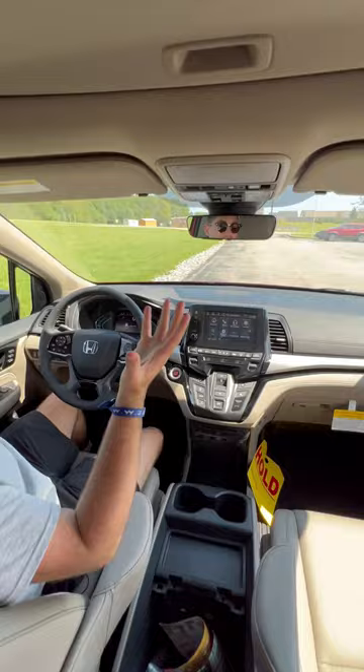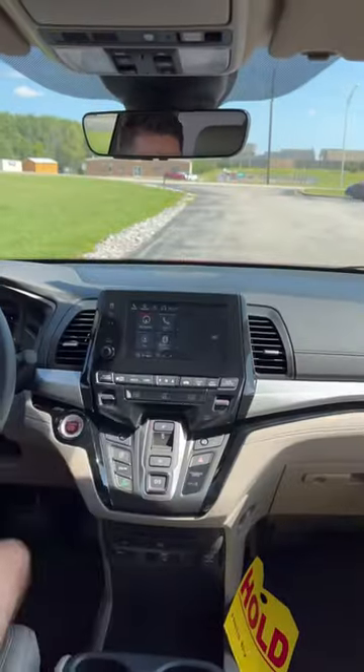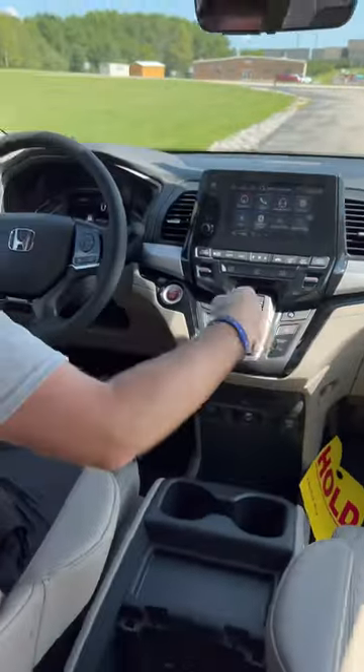Number four, this cabin is actually nicer than a Honda Pilot. We have a newer infotainment system with more up-to-date software. And number five, the materials are actually nicer in this Honda Odyssey. We have nice materials throughout, plus ambient lighting inside of this cabin.